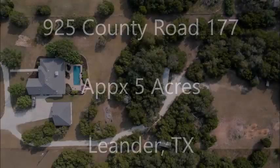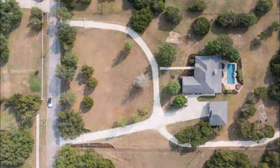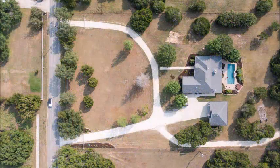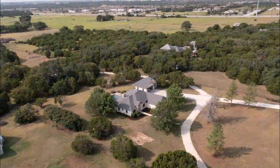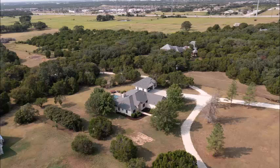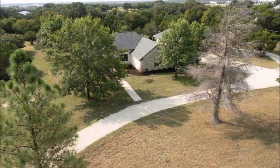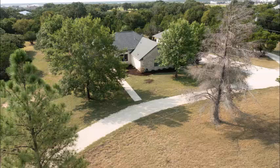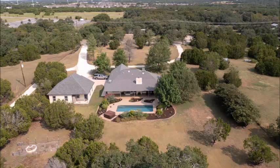925 County Road 177 is on about five acres in Leander, Texas. You can tell from these aerials there's lots of open space and wonderful shade trees as well. Note the circular drive, the detached garage, wonderful swimming pool, and just a tremendous location near Ronald Reagan and 1431 — an enviable location for anyone. The circular drive allows egress and ingress very easily.